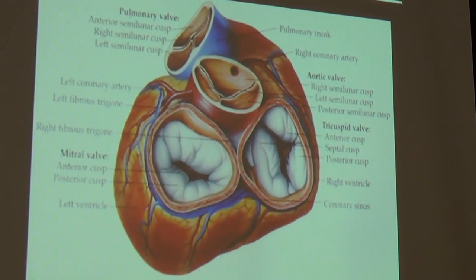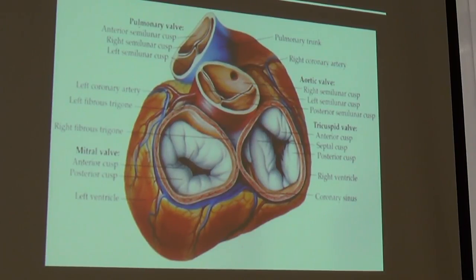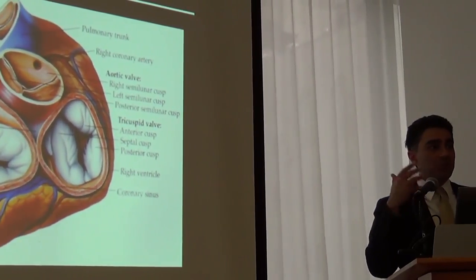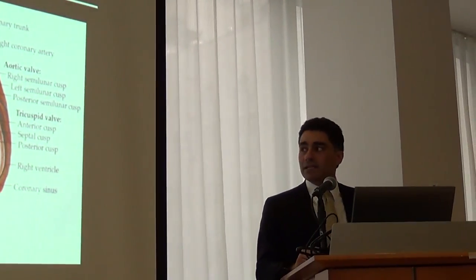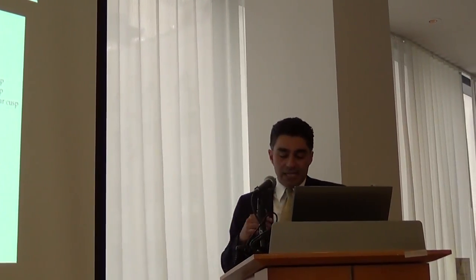The aortic valve has three flaps or doors, and they open and close with every single heartbeat. Blood comes from the lungs with oxygen, goes to the heart — your heart's a muscle — and it pumps the blood as hard as it can across those doors so the blood goes to your arms, legs, and head to oxygenate your cells. The door has to open to let that happen, then it closes so blood doesn't go backwards into the heart.